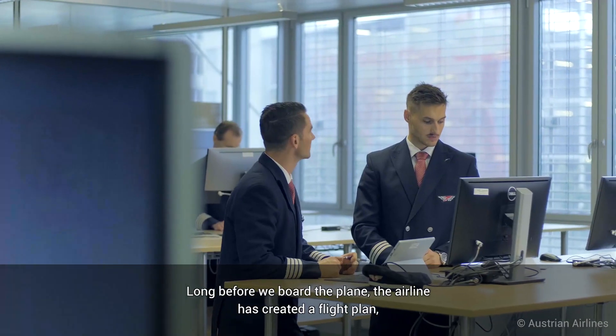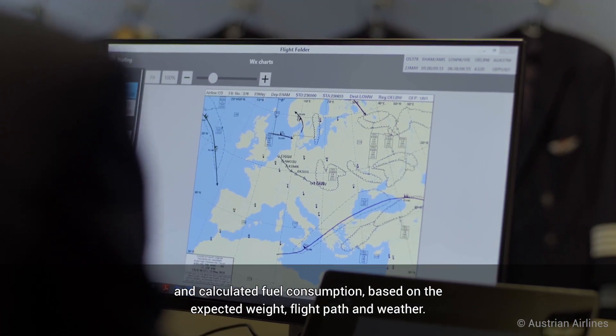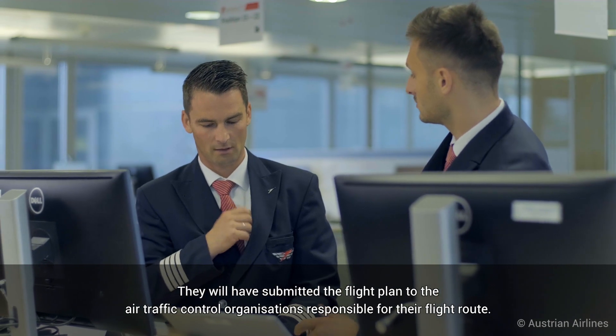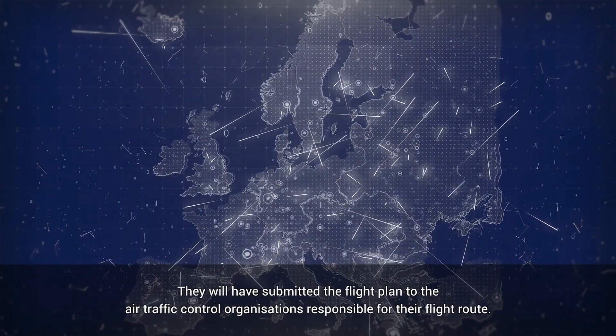Long before we board the plane, the airline has created a flight plan and calculated fuel consumption based on the expected weight, flight path and weather. They will have submitted the flight plan to the air traffic control organisations responsible for their flight routes.